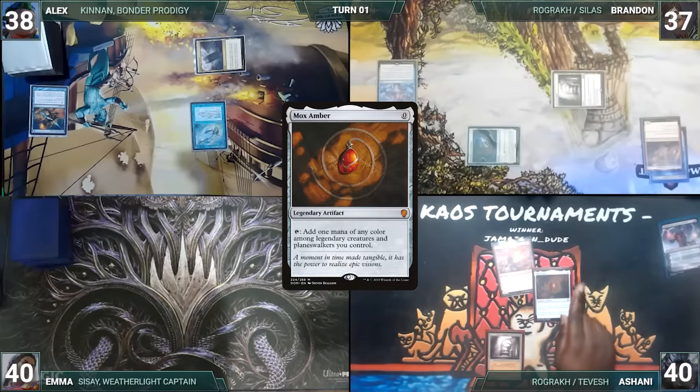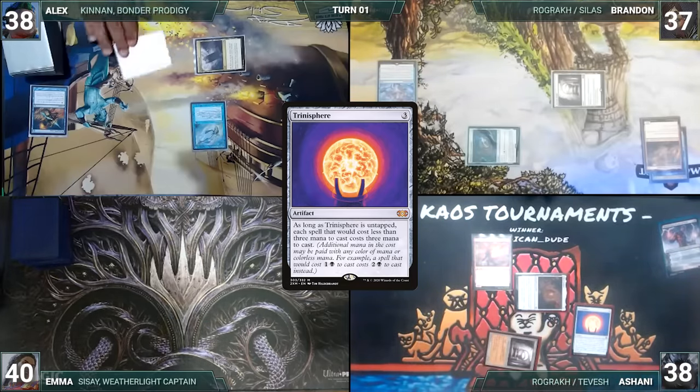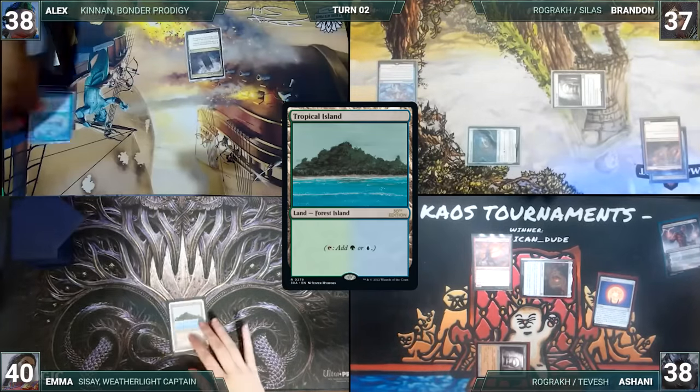Ashani casts Mox Amber — Remora triggers and Alex draws. Ashani taps his Ancient Tomb to cast Trinisphere — Remora triggers and Alex draws again. Trinisphere resolves, much to the dismay of the table. Ashani passes to Emma. Emma draws and plays a Tropical Island and passes. During his upkeep, Alex lets his Remora die.